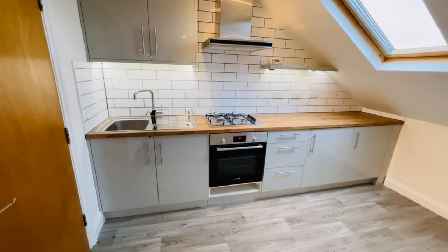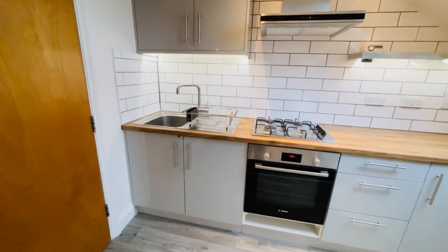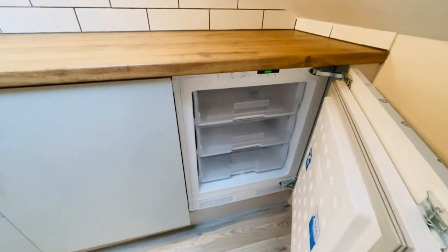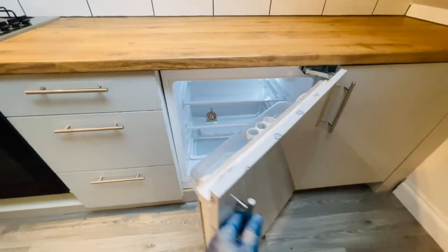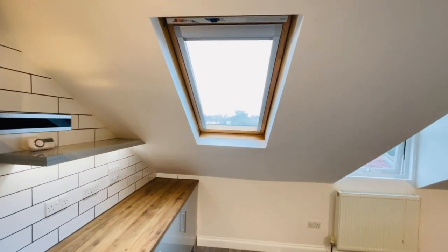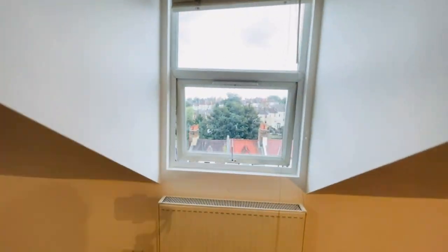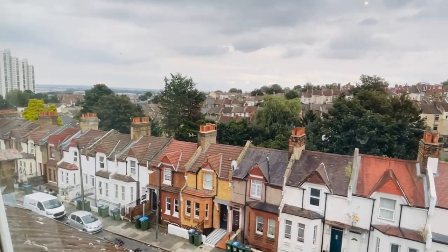So open plan lounge and kitchen. It's a brand new fitted kitchen, really nicely specced — integrated electric oven, gas hob and extractor, and you have an integrated freezer here and your fridge here. You've got plenty of light with these two Velux windows, one here and one here, and then one standard window that looks out to the front. You've got some lovely, spectacular views out here as well.